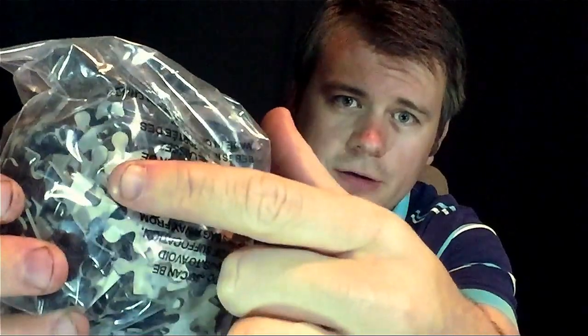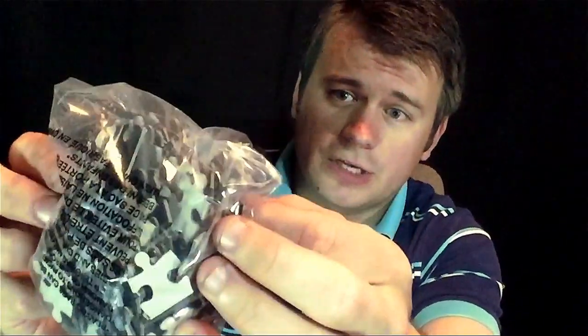Next thing I see in the crate is a Matrix item, and this is a Matrix puzzle — 17-plus on the age, though I don't know why, it's just a puzzle. It is a 300-piece puzzle, and it says it's 11 inches by 14 inches, so the pieces must be kind of small. My fingernail takes up over half of a piece, so it's a regular-size puzzle — not all that large, but still a pretty big puzzle.